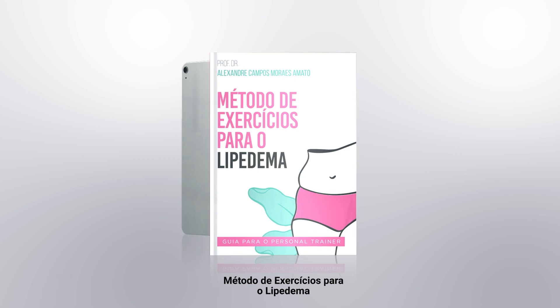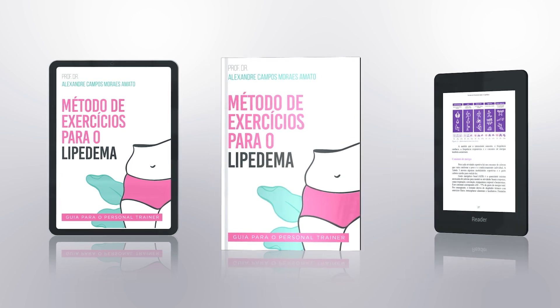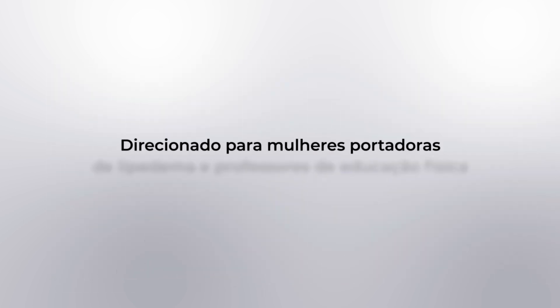How are we going to combine exercise as a therapeutic tool? How can we improve the symptoms? How can we reduce the volume of lipedema using physical exercise? I wrote this book, The Exercise Method for Lipedema, exactly because of this. It all started with some ideas for a small e-book, and in the end it turned into a complete book.